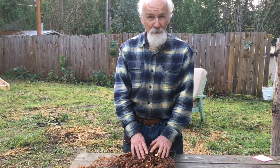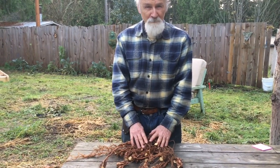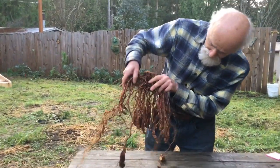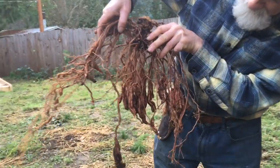It grows perfectly well here in the Northern Hemisphere. Go grow some at your place — we'll have some for sale next spring. Bye. Can you hold it up? It's one plant, two years old.